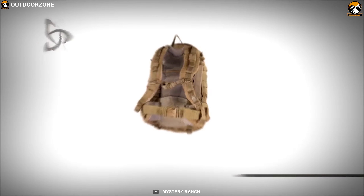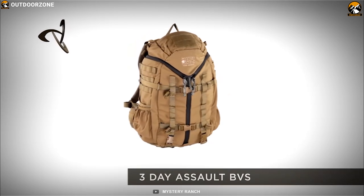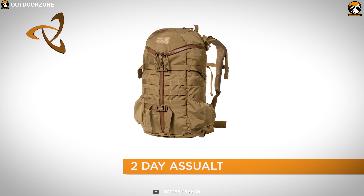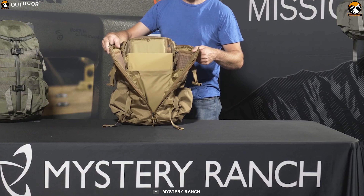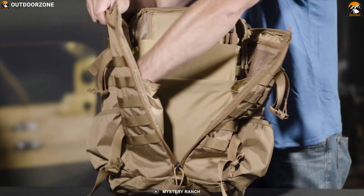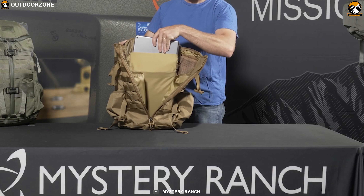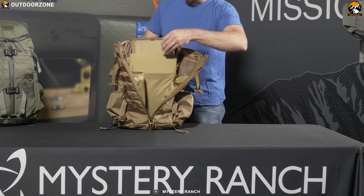Retaining the aesthetics of the original 3-Day Assault, Mystery Ranch has scaled down their latest version — the 2-Day Assault Pack — for your everyday urban missions. This backpack offers ample storage space up to 27 liters for all of your gear and accessories, with multiple compartments and pockets to keep them organized. It comes with a floating padded sleeve that fits laptops up to 15 inches and can be accessed from the side or from inside the main compartment.